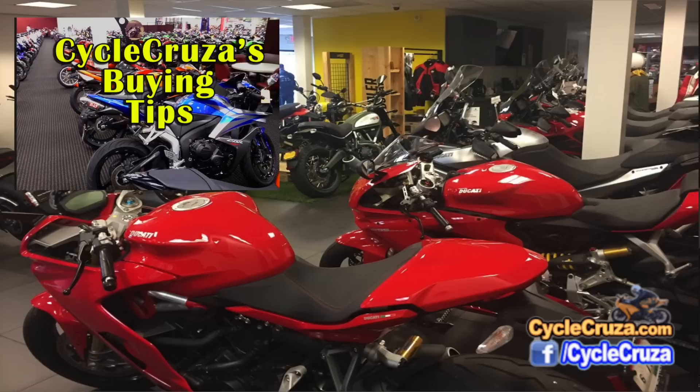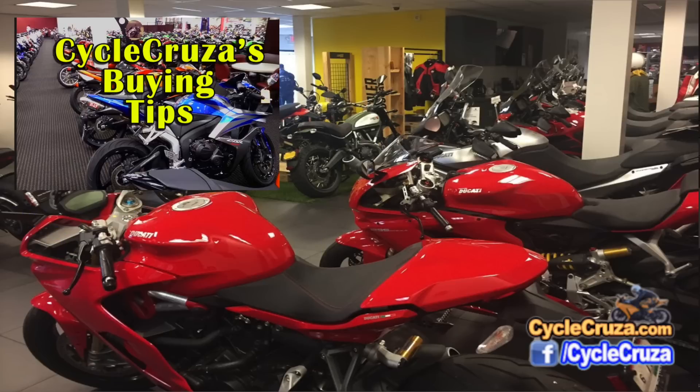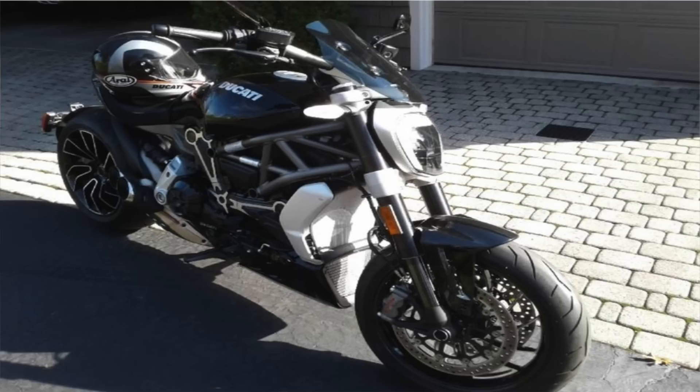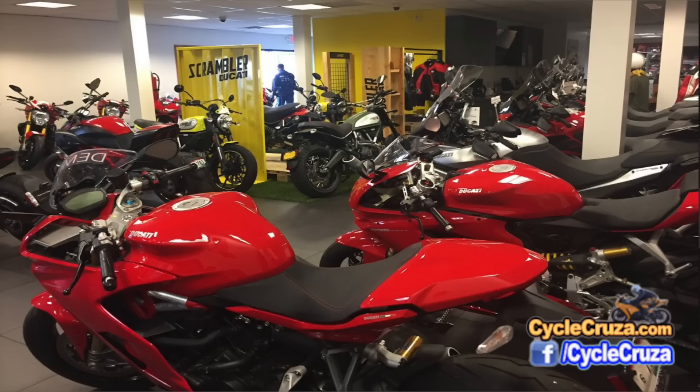Then I contacted my local dealer to see if he could match that deal, like I taught you guys in my buying tips video. He said not a chance, but he did have a customer willing to sell his 2016 XDiavel S. He said he'd give it to me for $15,500, but he'd add a $500 broker fee on top, making it $16,000. It had only 1,300 miles — 1,000 less than the bike out west. So I figured I'd rather go with the local deal and pay $700 more so I could see it before buying.